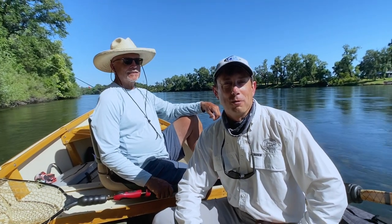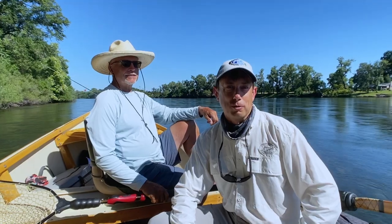Hi, this is Andrew Harris with Confluence Outfitters. We're out here on the lower sack today and we've got a quick fishing report for you.